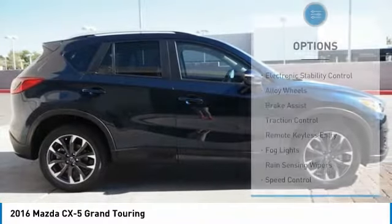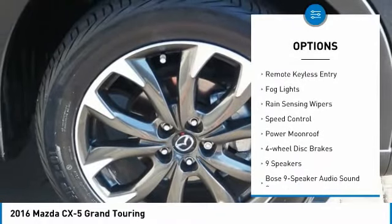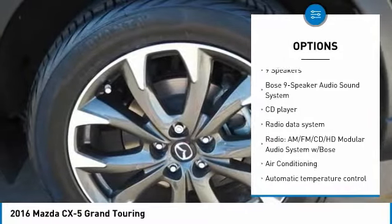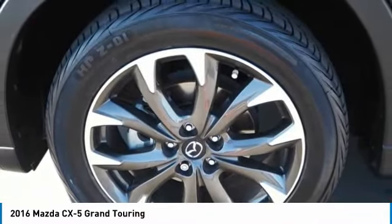Here are some of this vehicle's great options: electronic stability control, alloy wheels, brake assist, traction control, remote keyless entry, fog lights, rain-sensing wipers, speed control, power moonroof, and four-wheel disc brakes.